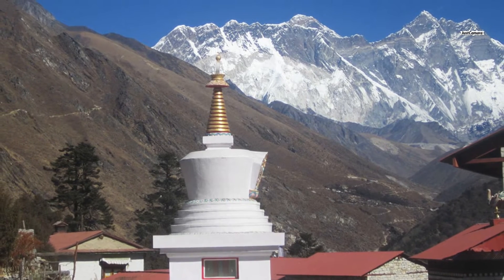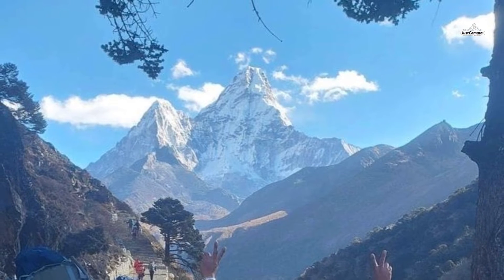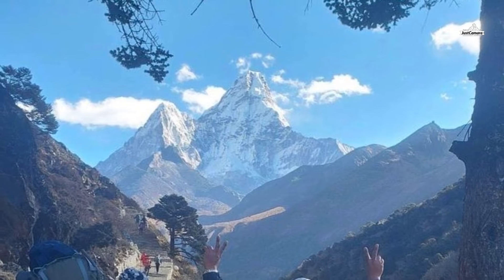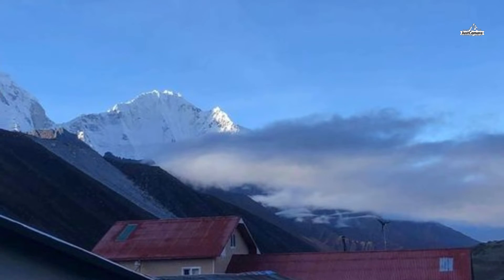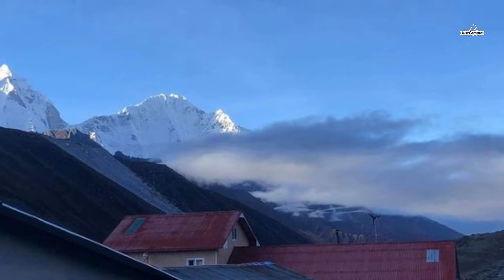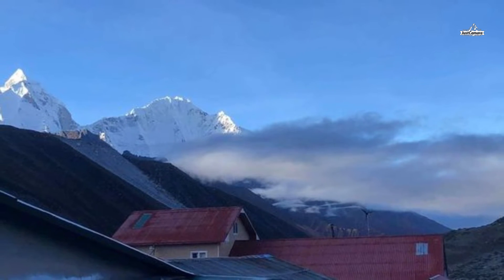Day eight is an acclimatization day in Dingboche. While there, you can climb a ridge behind the village and see six of the world's tallest peaks, including Lhotse, Makalu, and Cho Oyu. You can also admire views of Kalатsi and Taboche peaks. To the northwest, more Himalayan peaks rise above the Khumbu Khola Valley, with Lobuche West, Lobuche East, and Lhotse being the most dominant.